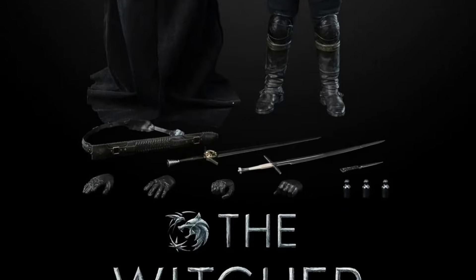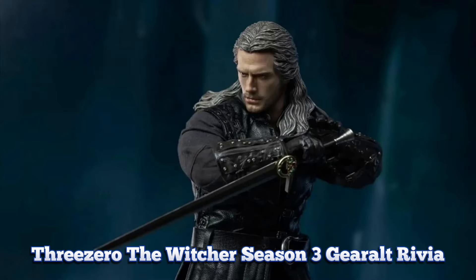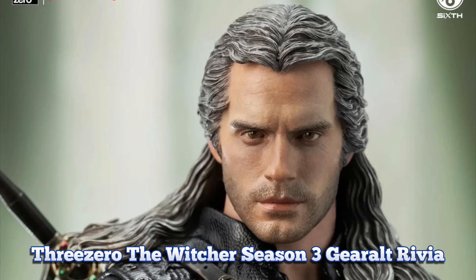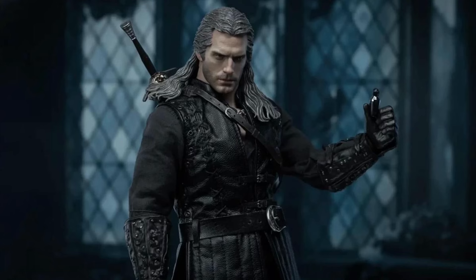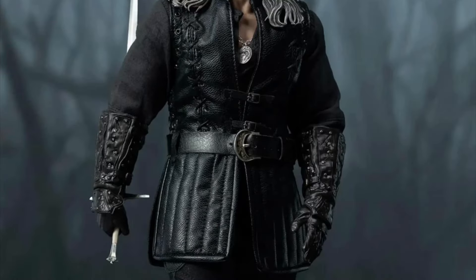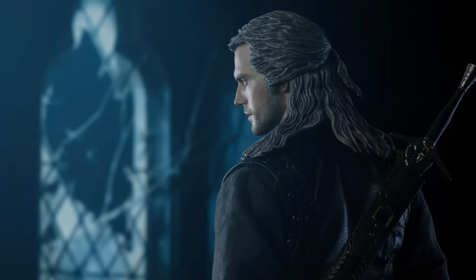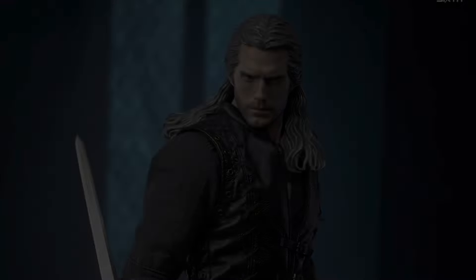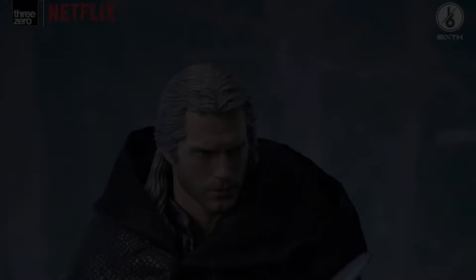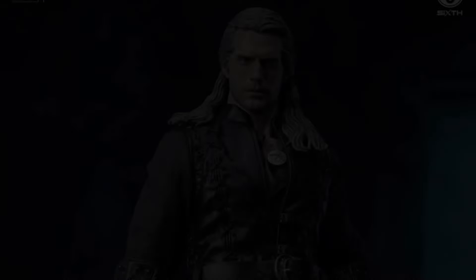Three Zero The Witcher Season Three — Geralt of Rivia, quarter two to three of 2024, $180. He's 12.2 inches tall. You get the head sculpt, body, extra hands, the outfit with faux leather pieces, a fabric cloak, a bunch of weapons, and some accessories. Not a bad-looking figure — the head looks like Henry Cavill from most angles. I think they should have included a second elixir power-activated eyes head sculpt; that would have been pretty cool.